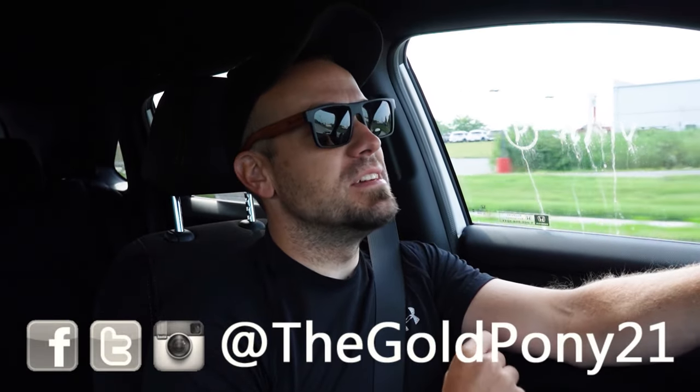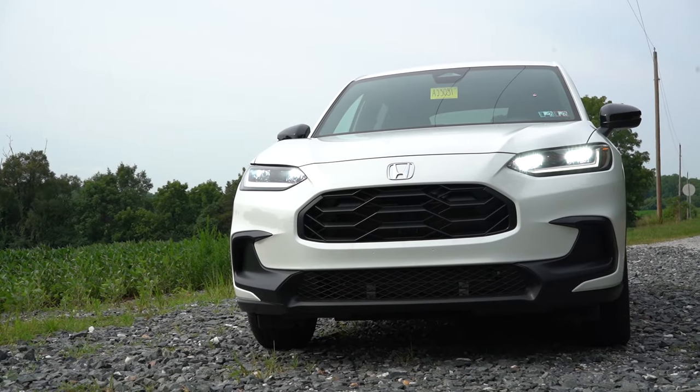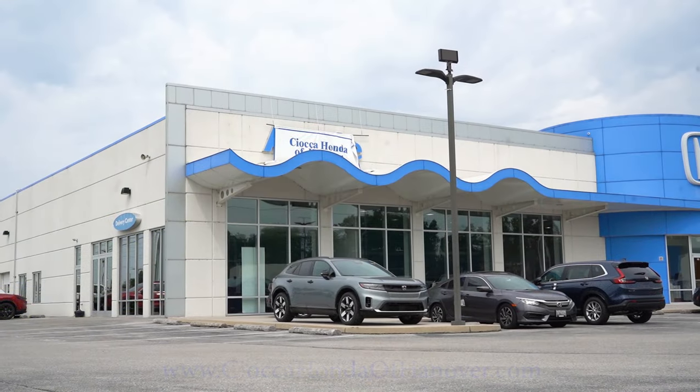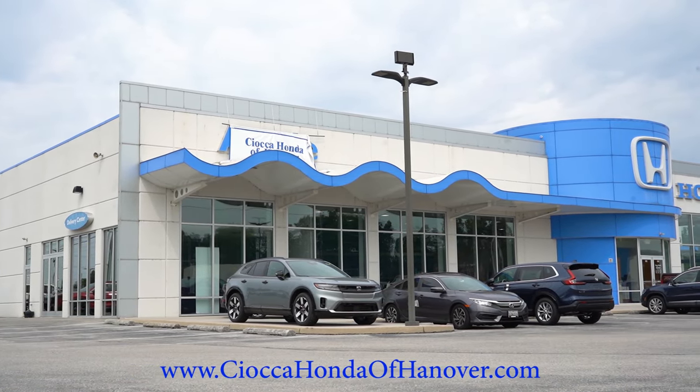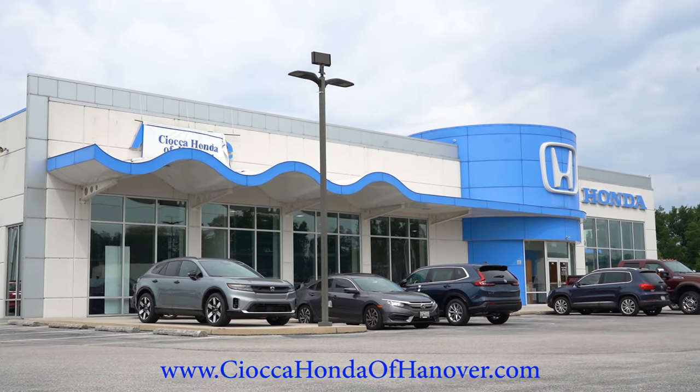Welcome back to another one. If you are new to the channel, I am Gold Pony — I do new car, truck, and SUV reviews on YouTube. Today we're in the brand new 2025 Honda HRV, courtesy of Sioka Honda of Hanover in Hanover, PA. For more information on their inventory, please feel free to check out the link in the description box below.